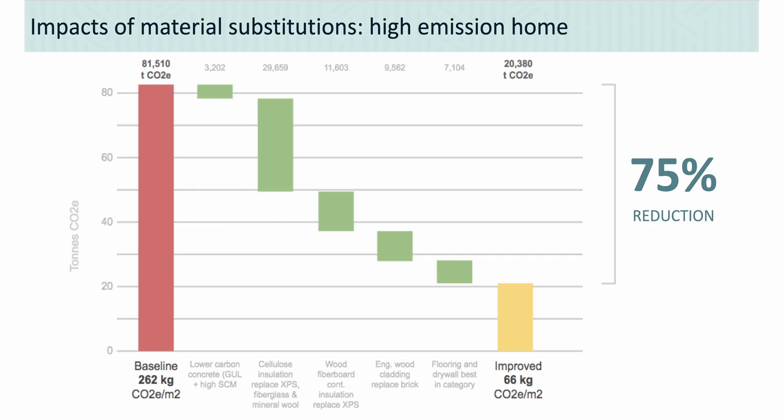We did five material substitutions. The first is using the best available concrete. The second is changing eligible insulation to cellulose. The third is changing other insulation to wood fiberboard. The fourth is changing brick cladding to almost anything but brick. The fifth is switching drywall and flooring to the best available product in that category. This was one of the highest-emission houses in the GTHA study at 262 kilograms per square meter, and those simple changes got it down to 66 — a 75% reduction affordably and fairly easily.